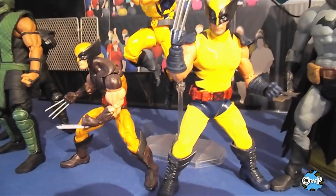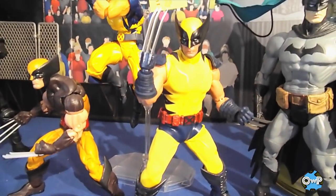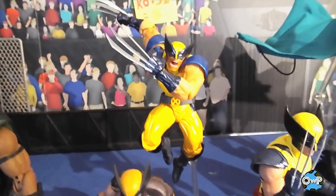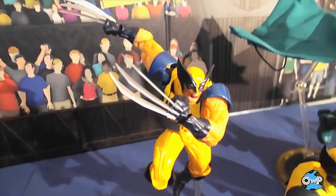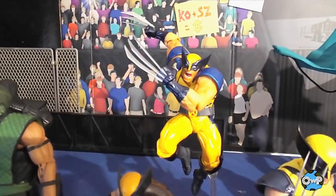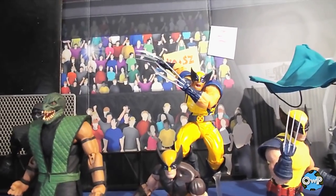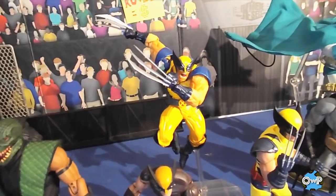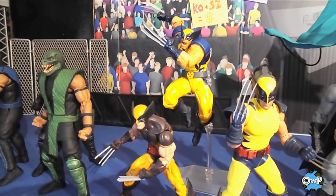Obviously the Mezco 1:12 Tiger Stripe Wolverine is here too — talked about him in my top figures of 2017 video, great figure, another one I can't stop messing with. Same thing goes for the Revoltech Wolverine, which is just really fun to pose. You can see a big gap in his shoulder because with Revoltech figures posing takes precedent over actual anatomy, but if you're looking at it head-on you don't notice it. If you can set aside the anatomical accuracy, this guy is so fun. Three great Wolverines, three great options — can't beat it.